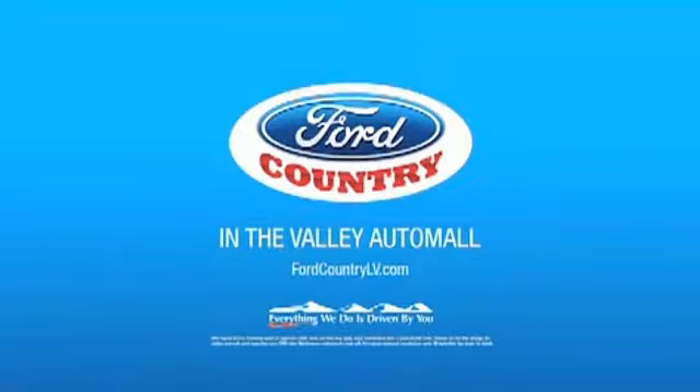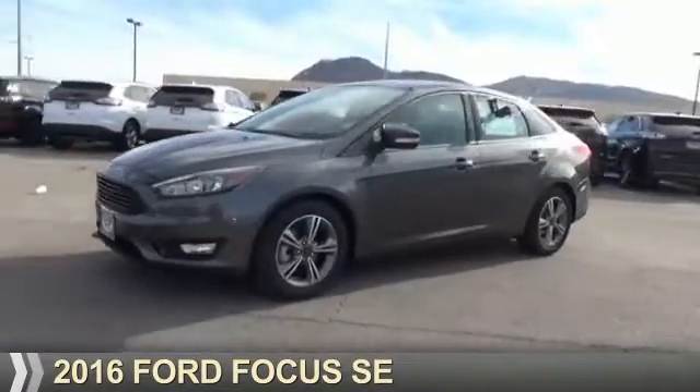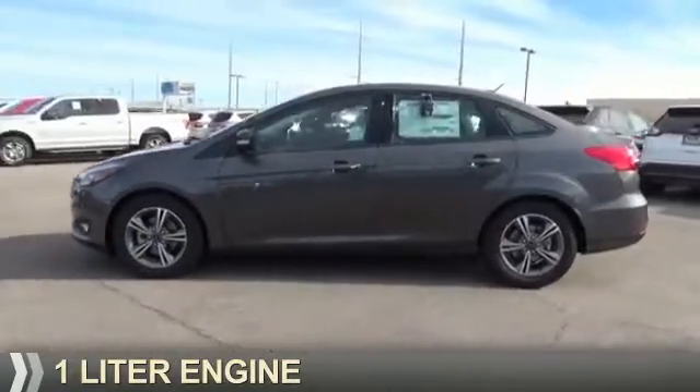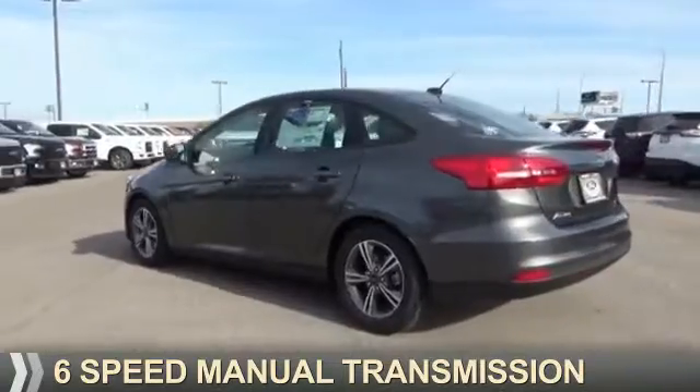Visit Ford Country in the Valley Auto Mall today. Presenting the 2016 Ford Focus. It's powered by front wheel drive, a 1 liter engine, and a 6-speed manual transmission.